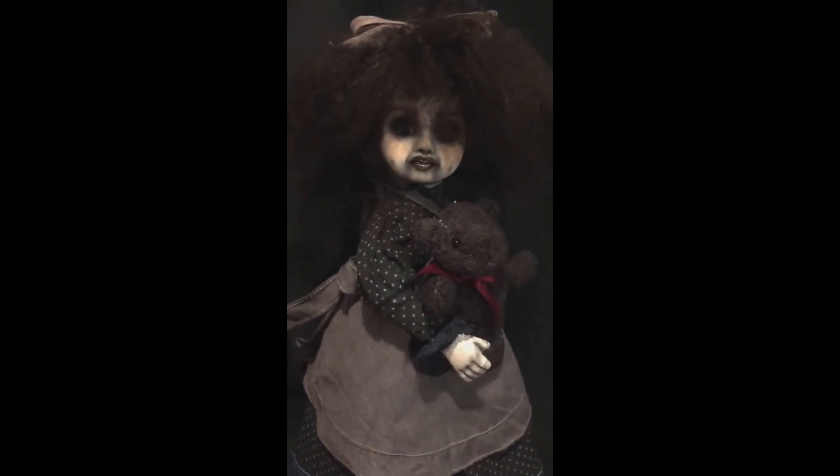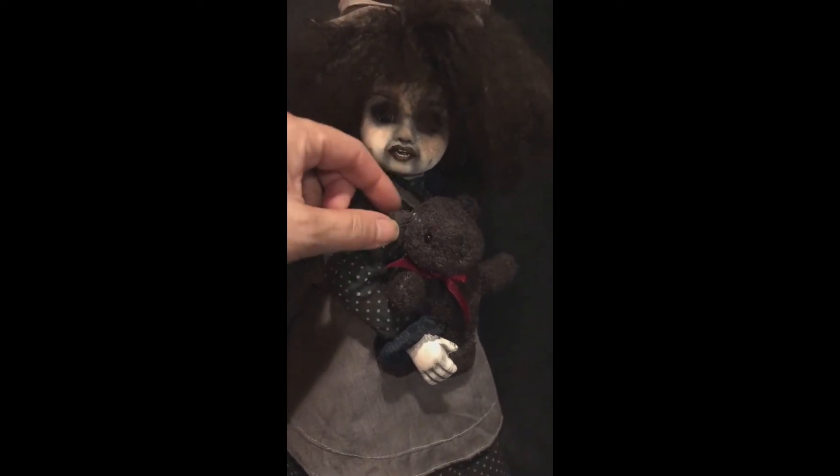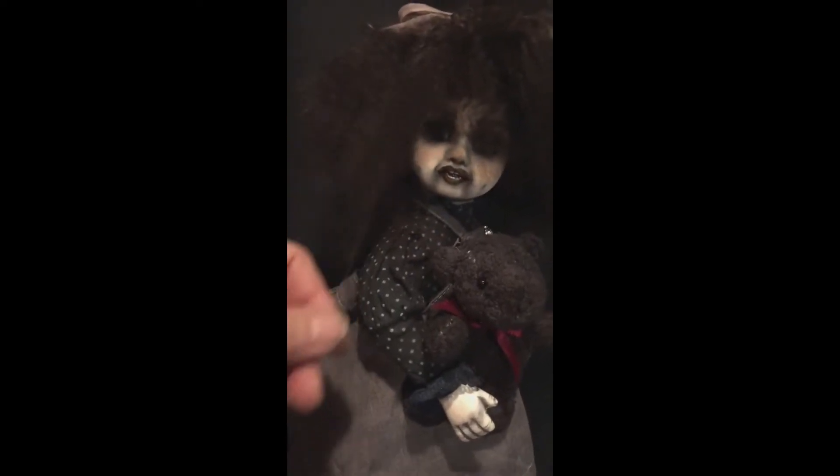This would be the only doll that will have a bear this year — I'm down to my last two. I pretty much try to get one bear every year that I've made my dolls. This one will have one; I probably won't use it again until next year.